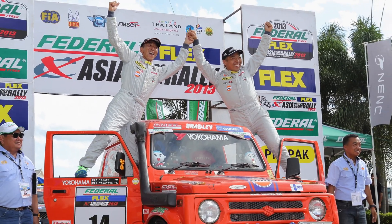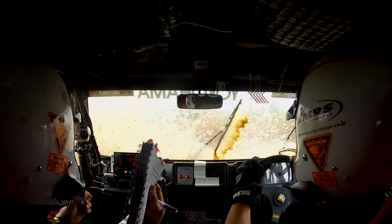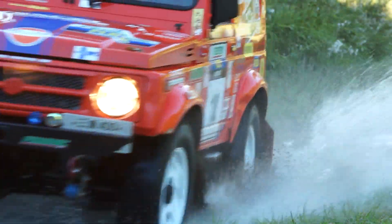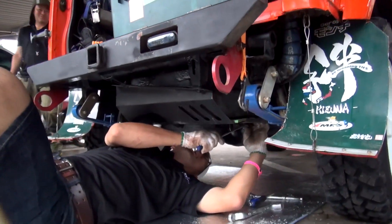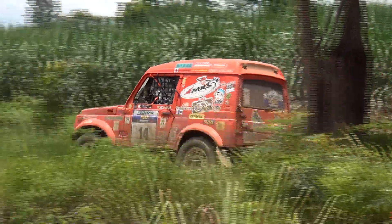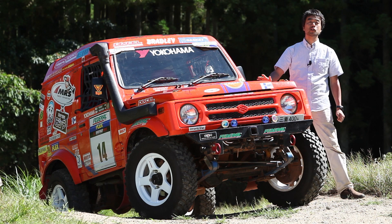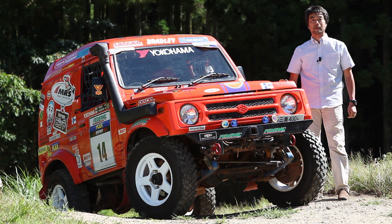皆さんこんにちは、ホーバイフォーマガジンカムラです。この車はですね、2013年アジアクロスカントリーラリーの総合第4位、そしてクラス1位を勝ち取った車なんですね。今日はこの車のドライバー、竹野さとしさんと、このタイヤ、ジオランダMTワイルドトラクションにフィーチャーしてお届けしたいと思います。